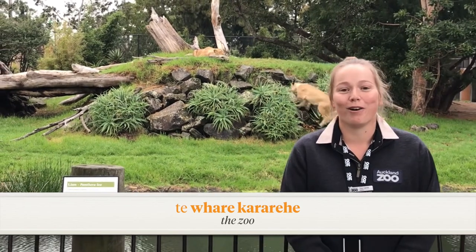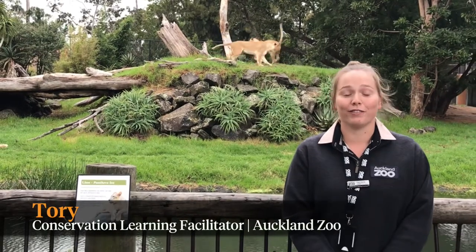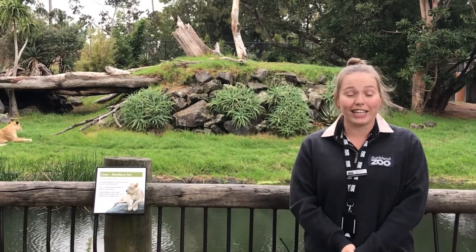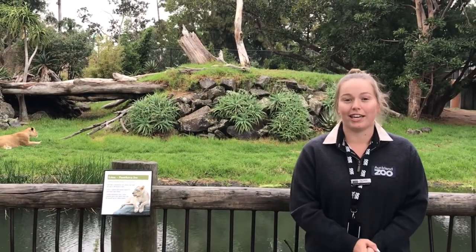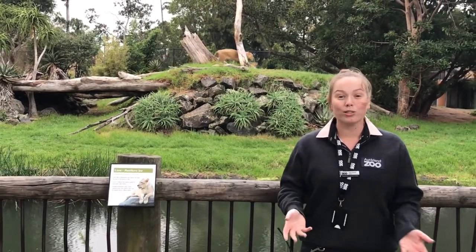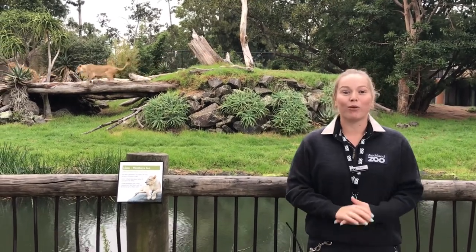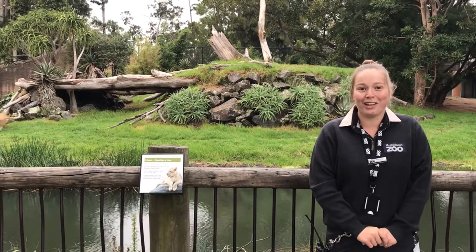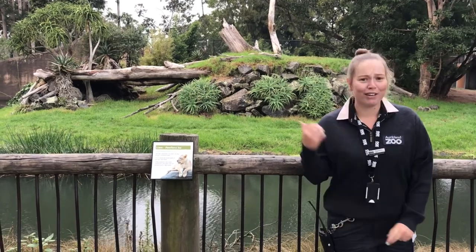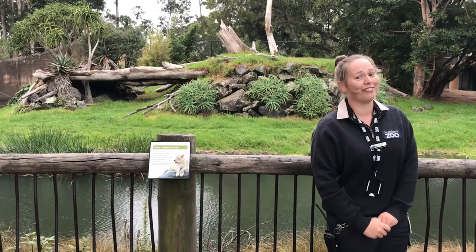Hello everyone, we are so excited to be welcoming you to Auckland Zoo today. My name is Tori and I'm one of the conservation learning facilitators here at the Zoo. We're so excited to have you joining us today as our trainee keeper for the day. The team you're going to be joining is our carnivore team — carnivores are animals that mostly eat meat or animal tissue, just like our lions here. But we are not going to be looking after these beautiful girls today; we're actually looking after another species of carnivores.